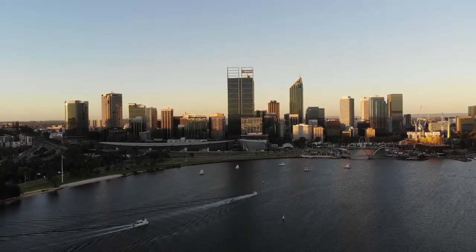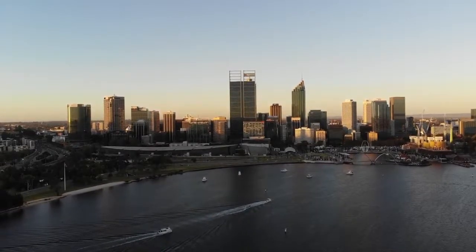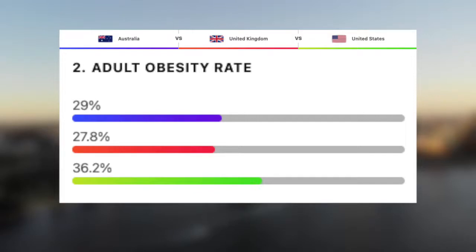To end the video, let's take a look at some quality of life statistics, starting with obesity rates for these three nations — the percentage of adults classed as obese. Unfortunately it's not a great result: the UK has the lowest at roughly 28%, followed by Australia with 29%, and then the US with around 36%. The modern Western standard diet is extremely poor, or perhaps the education of health is poor, or maybe it's the constant bombardment of adverts for cheap fast food which is widely available.